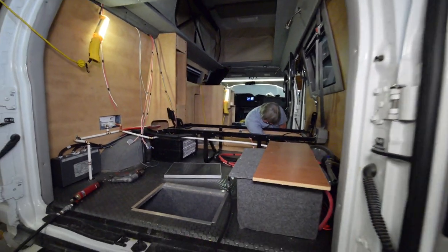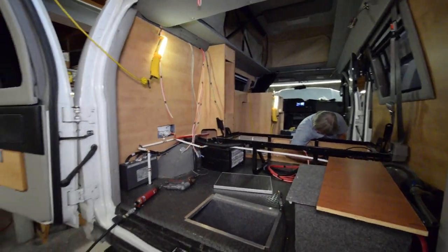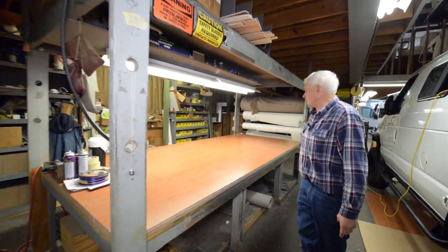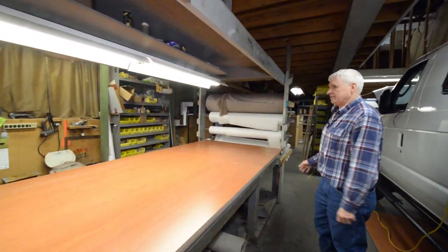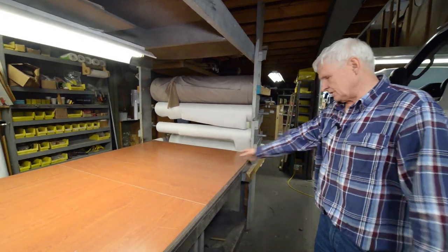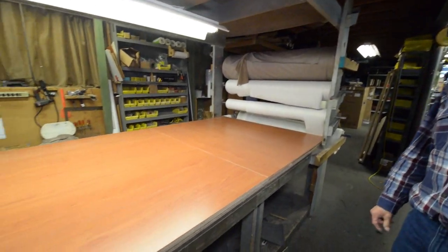We sat down with this customer and went through everything inch by inch — all the panels and everything. We buy our material in big rolls and it covers all the panels, door panels, you name it.